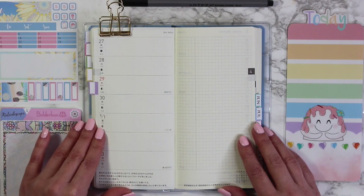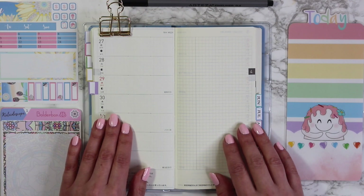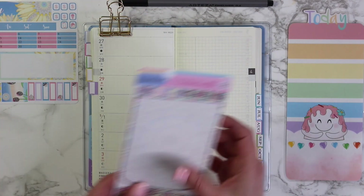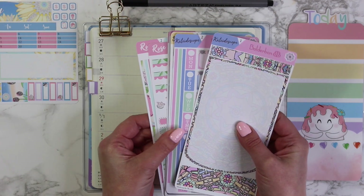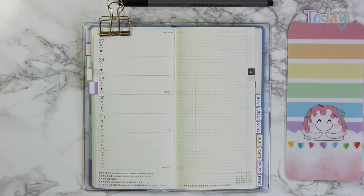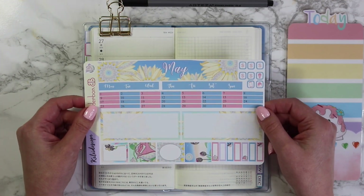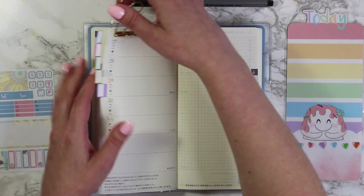Hey guys, it's Bonnie from Boulder Bond. Welcome back. Today I'm going to be setting up my Hobonichi Weeks for the month of May. I'm using our Kaleidoscope collection. This comes with four different weekly layouts and a May monthly kit. I'm going to go ahead and start by putting down the May kit first.